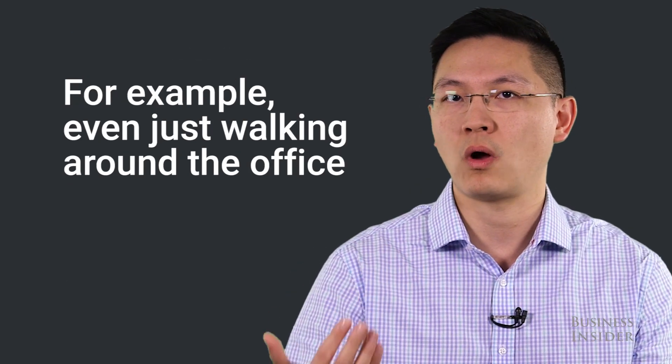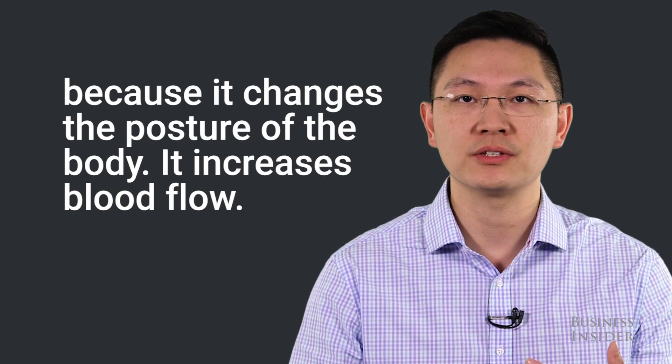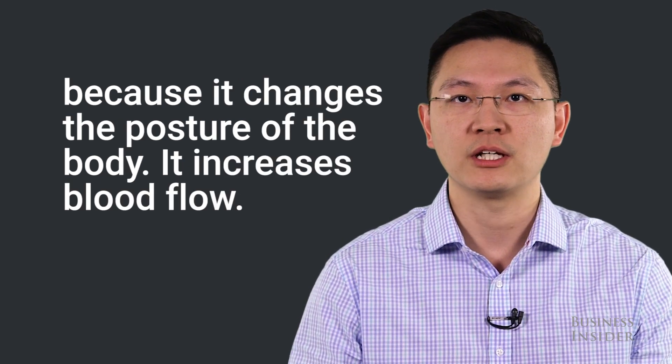The first and simplest thing you can do to relieve back pain is to get up. For example, even just walking around the office one or two minutes is enough because it changes the posture of the body. It increases blood flow.